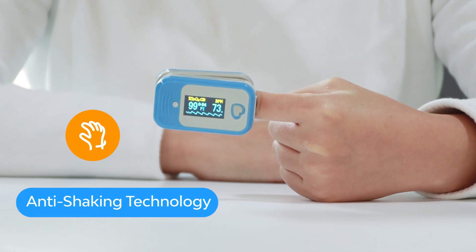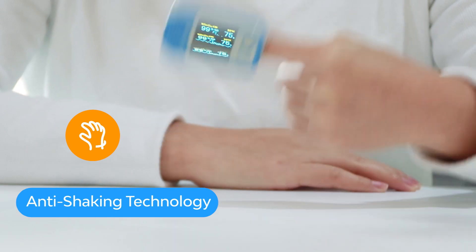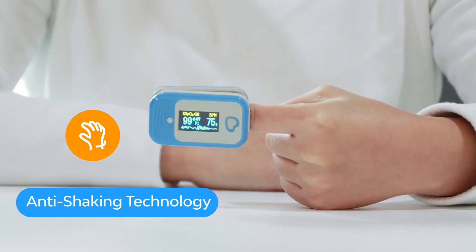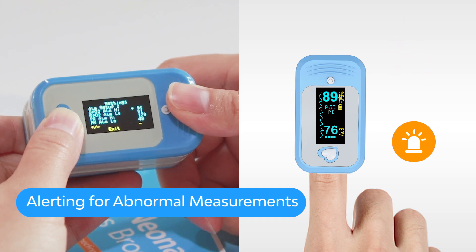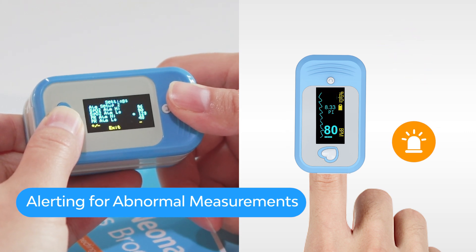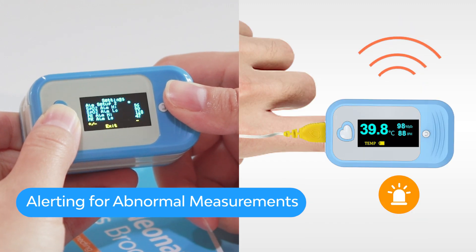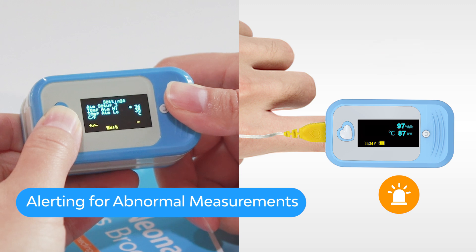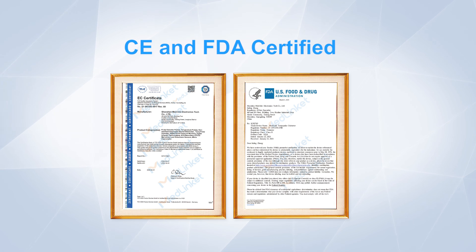Medlinked AM801's patented algorithm eliminates noise and tremor interference, guaranteeing stable and reliable measurements. You can set upper and lower limits for SpO2, heart rate, and body temperature. The AM801 continuously alerts with beeping sounds when values exceed the normal range, ensuring you stay informed about your health condition. CE and FDA certified.